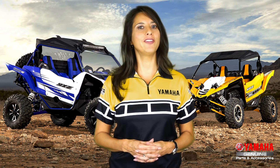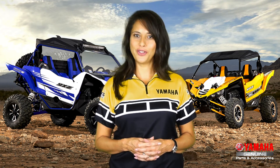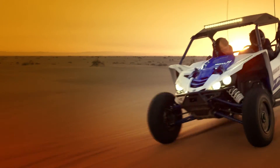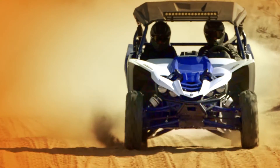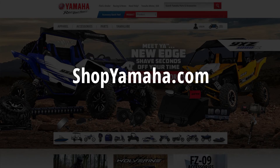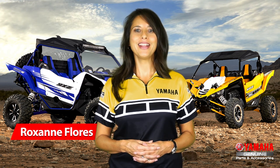As you can see, we've provided you with a whole slew of choices to light up the desert or trails on your new YXZ1000R. These lighting accessories were engineered with the unit for a perfect fit. Stop by your local Yamaha dealer or visit ShopYamaha.com to find out more about these exciting lighting options. I'm Roxanne Flores with Yamaha's Customer Support Group. Thanks for watching.